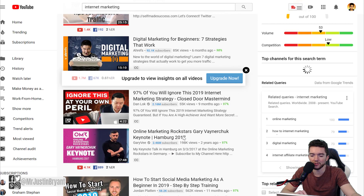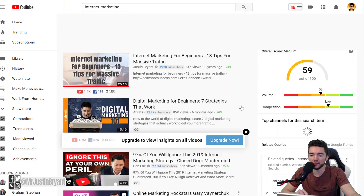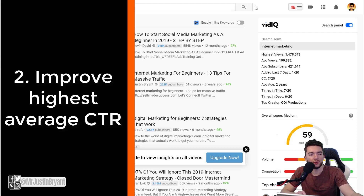Most of the top results are 10 minutes or longer, with a few exceptions. If you have shorter videos it can work very well too, but you have to try to get people all the way to the end screen, otherwise it's going to be harder to compete with longer high-quality videos. So try to create longer videos.